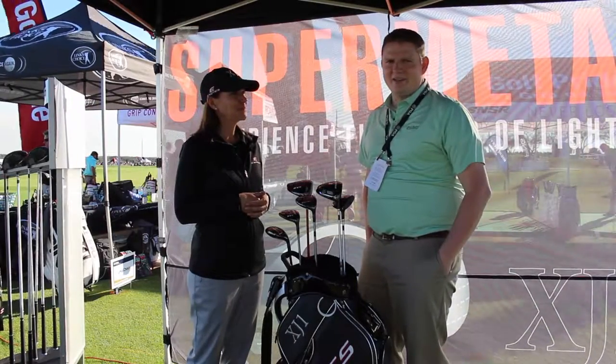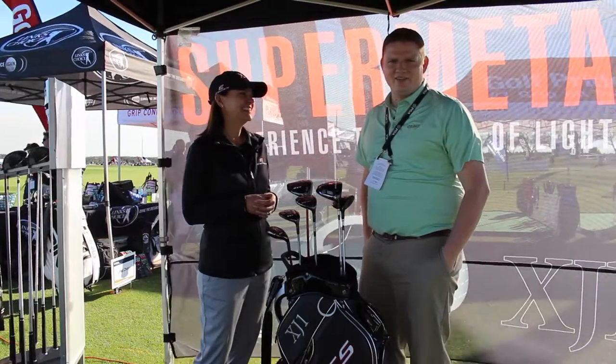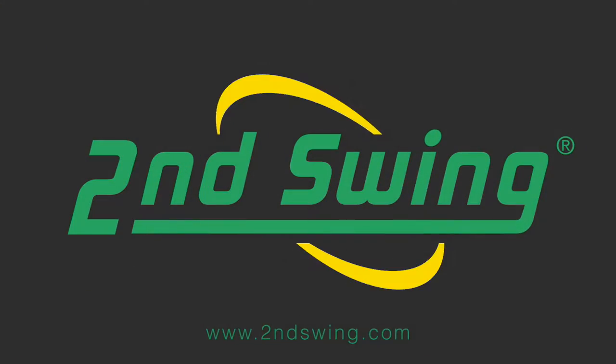As you can hear, I'm just super excited about the EX10 and so is Second Swing. Stop into Second Swing Golf to try the EX10 today. Thank you.